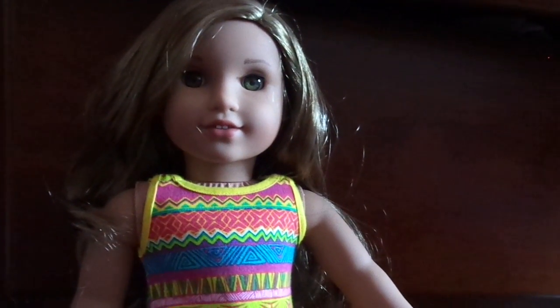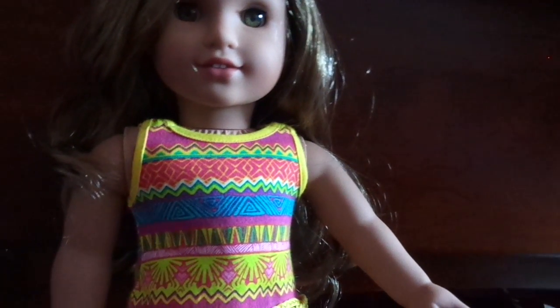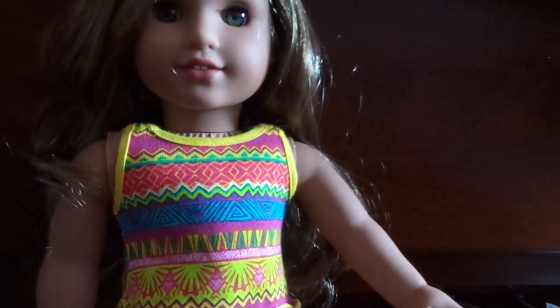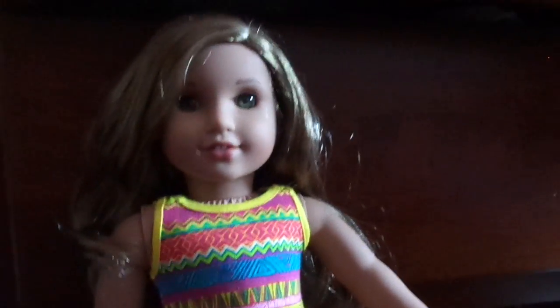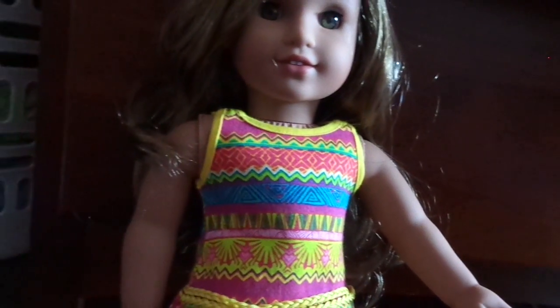I have now eight dolls — Leah will be my eighth doll. I have Molly, Mackenzie, Courtney, Julie, Anna, Mary, Ellen, and Lily.